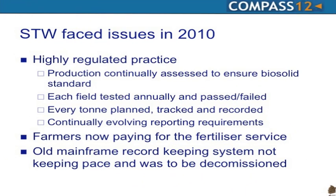In 2010, Severn Trent Water faced some issues. The practice of recovering this product to land is highly regulated. You have to continually assess the product for pathogens and heavy metals. Every field must be tested for suitability to receive the fertiliser product, and every tonne recovered to those fields must be planned via a nutrient management plan and tracked and recorded.